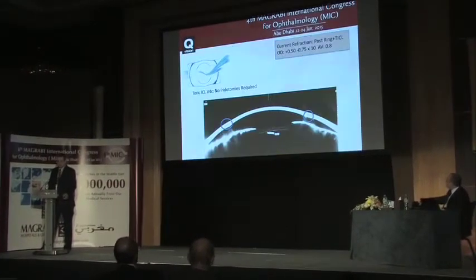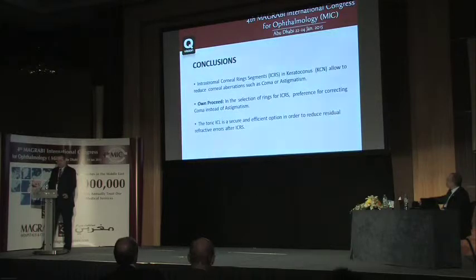After surgery, we achieved correction of defocus and astigmatism and reached a visual acuity of 0.8. In conclusion, intrastromal corneal ring segments in keratoconus allow reduction of corneal aberrations such as coma and astigmatism. In ring selection, prefer correcting coma over astigmatism. Toric ICL is a safe and efficient option to reduce residual refractive errors after intracorneal ring segment implantation. Thank you.